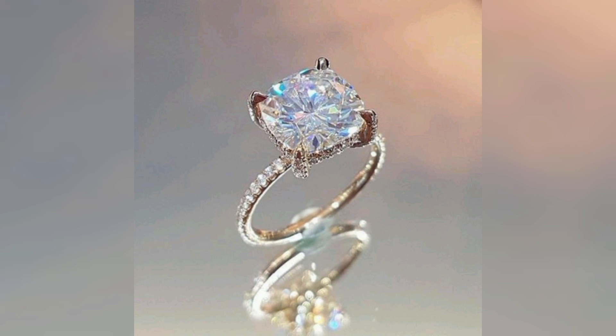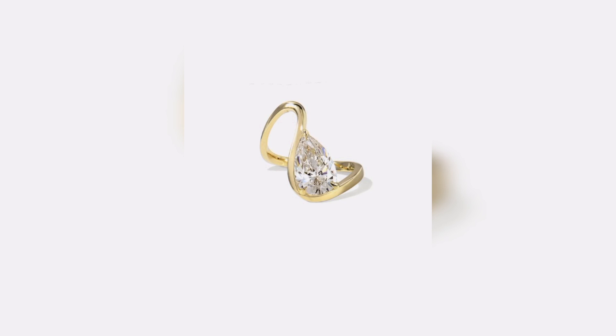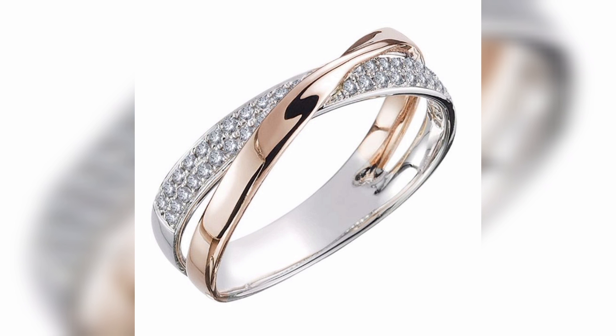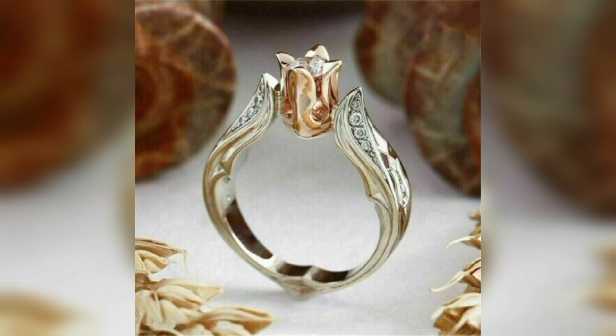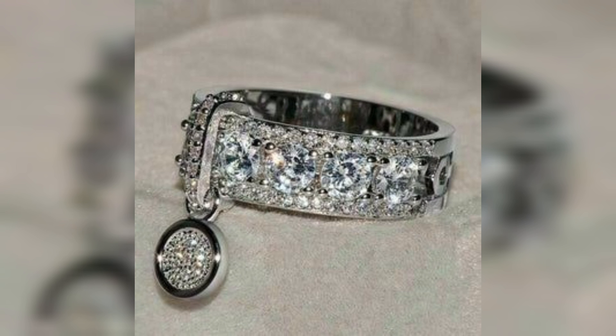We're ready to embark on a journey of self-expression and find the diamond ring of your dreams. These gold-crafted rings with diamonds on them are so amazing. And that one with the green diamond on it — these rings are so perfect and will look great on your hands.